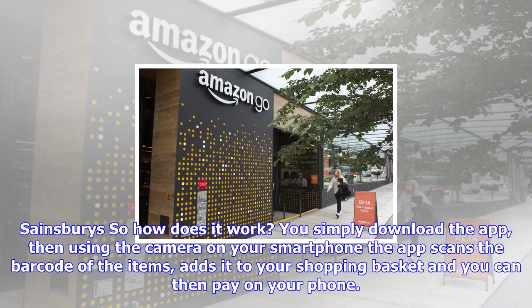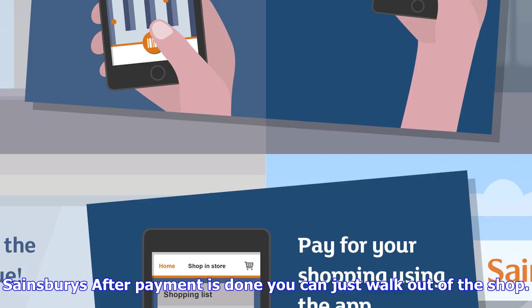After payment is done, you can just walk out of the shop. The next question, of course, is when are we going to see this technology appearing in our local shops? According to Sainsbury's Head of Customer Experience Natalie Dunn, the company is some way off from rolling this out, but added that they are keen to understand how they can take the concept and develop an offering that is genuinely useful.